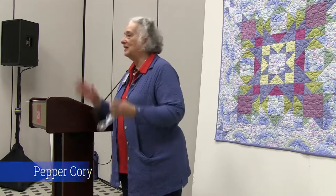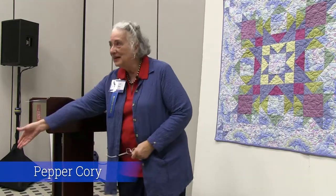Good afternoon. My name's Pepper Corey. I'm from Beaufort, North Carolina, and I'm working with Studio E Fabrics, which is a division of Jaftex.